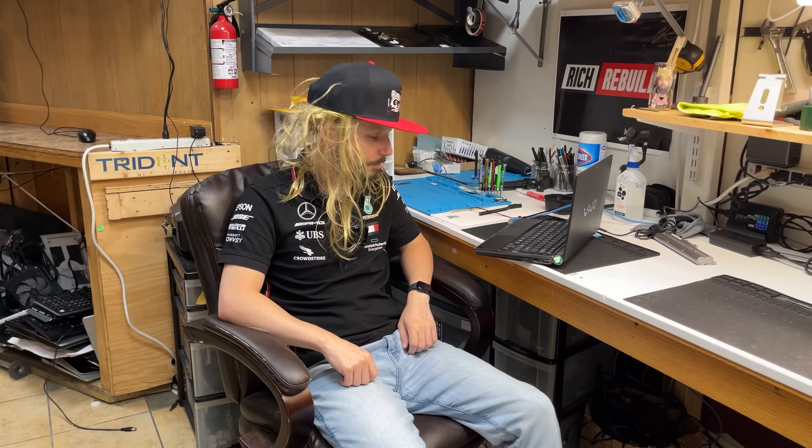Hopefully someday I'll make it out of here. I miss food. There are no bathrooms here, I've had nothing to eat, my mouth is parched, my hair won't stop growing, and I've become blonde somehow. But let's get back to this repair.